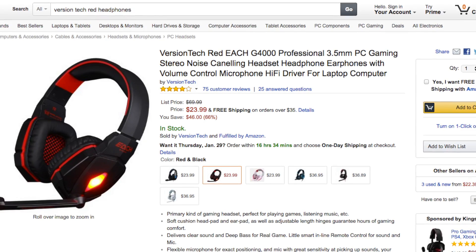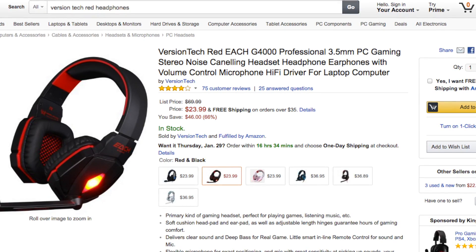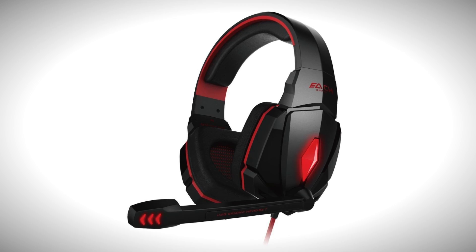Next up we have another set of headphones. Now these ones are very nice — they classify themselves as pro headphones. They're quite a discount, normally like $69, on sale for $23. The headphones I'm speaking of are the Versiontech Red G4000 series. These are professional 3.5-millimeter PC gaming stereo noise-canceling headsets. They have a volume control microphone and a hi-fi driver for those who have a laptop computer. At $23, normally $69, this is quite a savings — you might want to check these out.